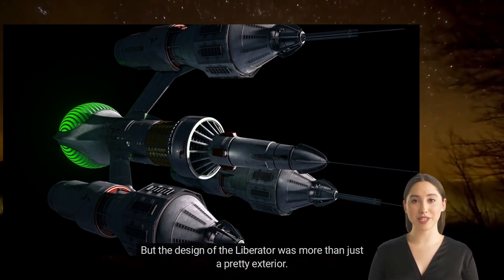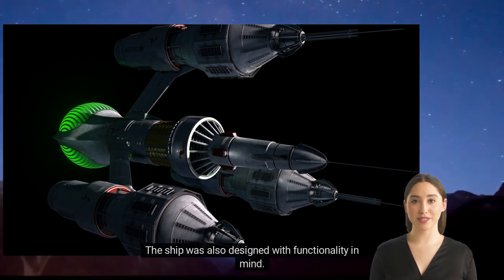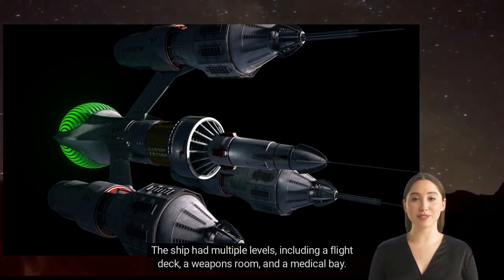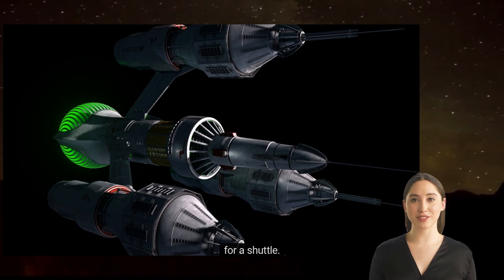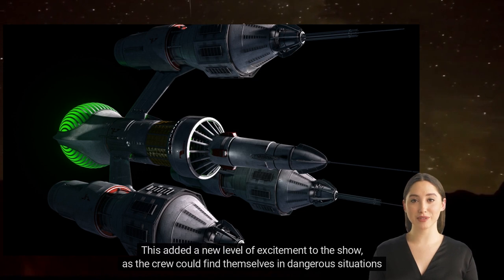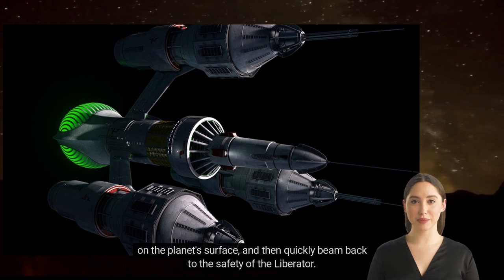But the design of the Liberator was more than just a pretty exterior — the ship was also designed with functionality in mind. The ship had multiple levels, including a flight deck, a weapons room, and a medical bay. The ship also had a teleport system, which allowed the crew to beam down to planets without the need for a shuttle. This added a new level of excitement to the show, as the crew could find themselves in dangerous situations on the planet's surface, and then quickly beam back to the safety of the Liberator.